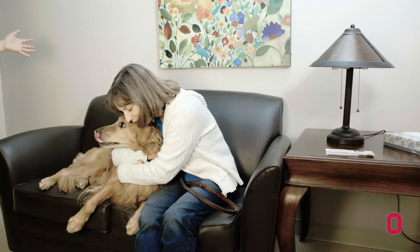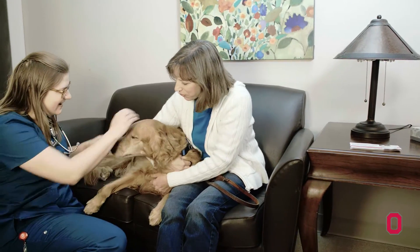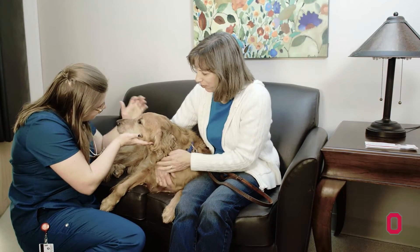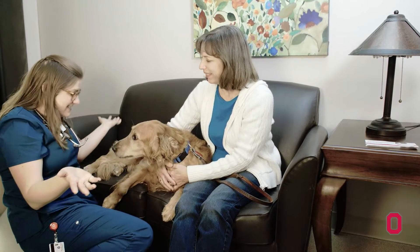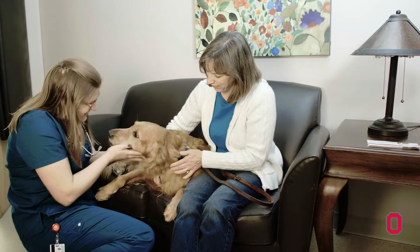In any clinical trial, any pet owner has the ability to take their dog, cat, or horse out of the study if they don't feel that the study is going well. As veterinarians, it's our job to ensure that any patient enrolled is being well cared for, that their quality of life is good, and we would also take them out of a study if the therapy wasn't working or they were having side effects not appropriate for quality of life.